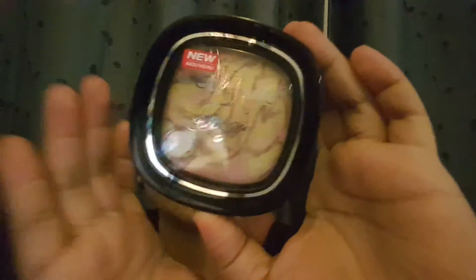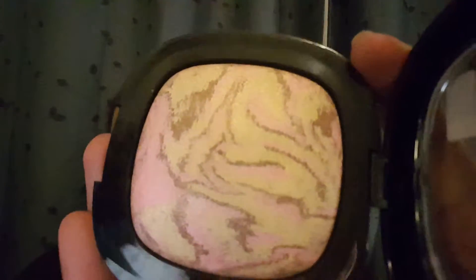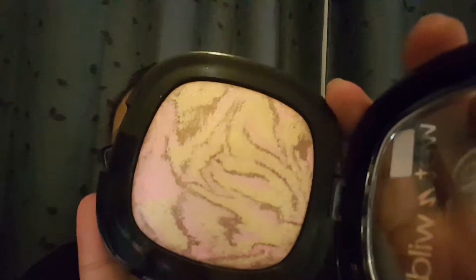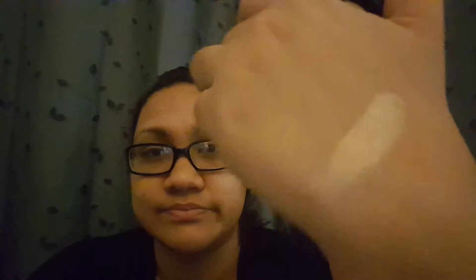The next non-MAC item is the Wet n Wild Fergie Center Stage Collection highlighter in Hollywood Boulevard. You can see the gold, pink, and bronzy colors — it's so pretty. You can also apply this on your lids. I'm not one to only use a product for its intended purpose; I use things for whatever I see fit.